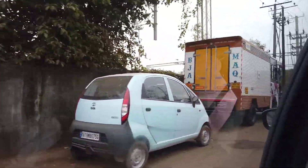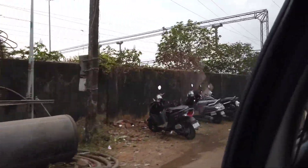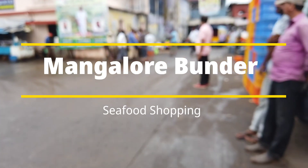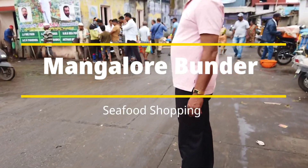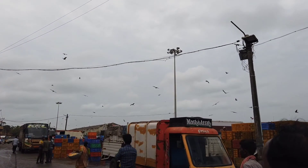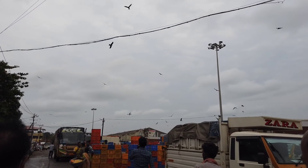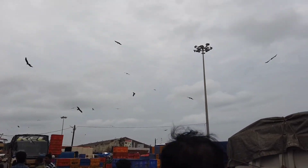Once inside, you can find many parking places where you can park your car. And here we are — the scent of the seafood is all over the place. It's a bit cloudy and it's perfect weather to do some fish shopping. Look at all those seagulls hovering above.